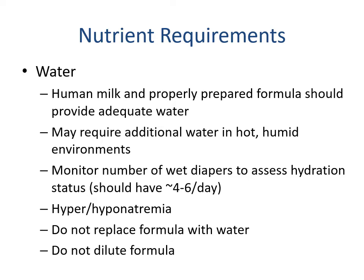For water needs, human milk and properly prepared formula should provide adequate amounts of water, with the exception being hot humid environments — for example, being outside. If you live in air conditioning you won't need the additional water. For infants we monitor the number of wet diapers to assess hydration — babies should have four to six wet diapers a day. Our concern is hyper- and hyponatremia, so we don't want to replace formula with water or dilute formula unless directed by a pediatrician.